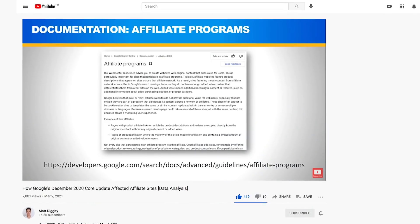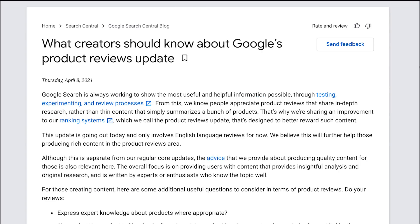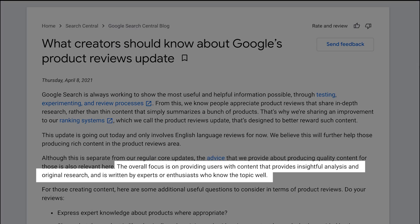If you read between the lines, we knew this was coming. I actually covered this already in my video about the December 2020 core algorithm update. Google elaborates more when they highlight the need for insightful analysis and original research, which is written by experts or enthusiasts. Now, is that last part a statement about EAT detection? I don't think so, and I'll explain why soon.